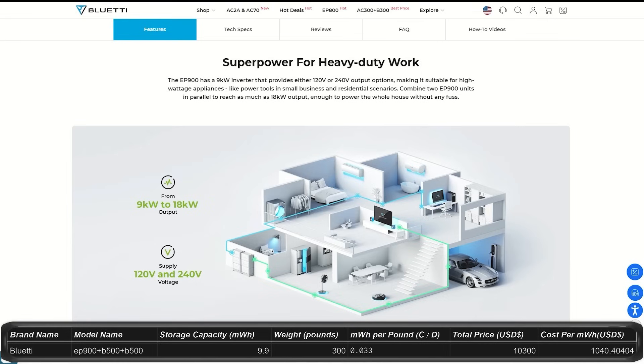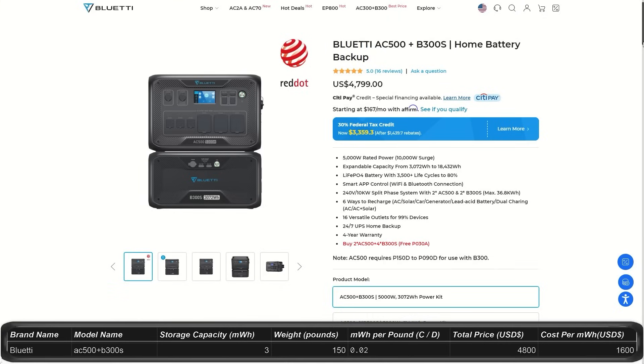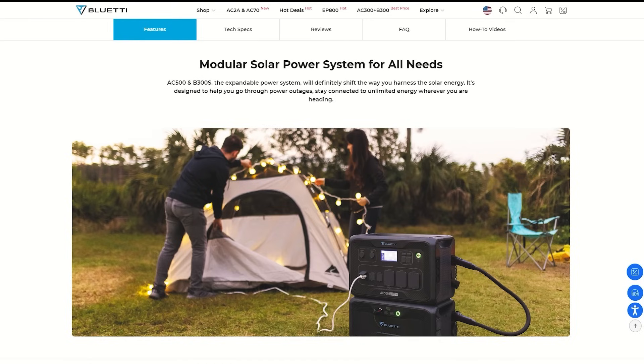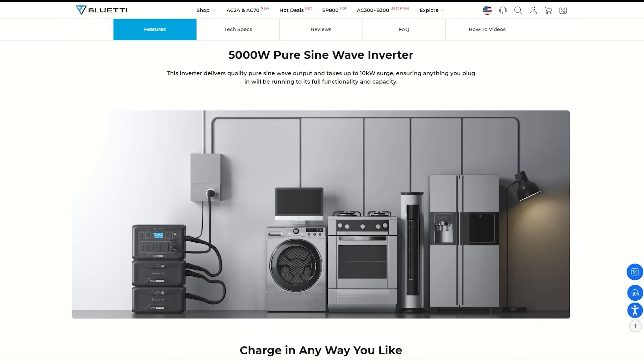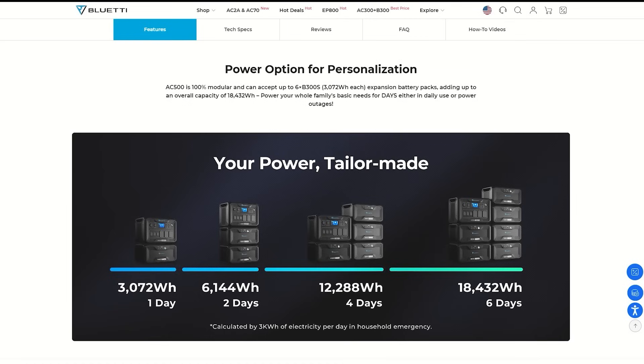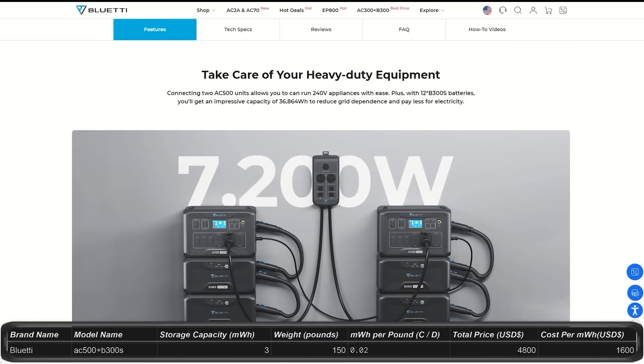These are meant to hook to your home so they don't have features like outlets and plugs for plugging in devices. The AC500 comes with a minimum of one B300S expansion battery. The cost starts at $4,800 and gives you storage of 3 kilowatt hours and output of 5,000 watts with a peak of 10,000 watts — pretty impressive for the size. This unit has 16 outlets and ports and looks like it has two cell phone charging pads on top. You can use split phase when using two AC500s or two B300S expansion batteries. It has a 4-year warranty and you can expand this system up to 36.8 kilowatt hours using 12 B300S batteries, exceeding your daily use by quite a bit. The main AC500 unit is 66 pounds.